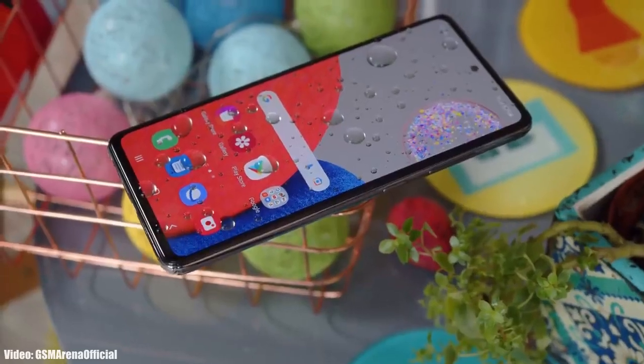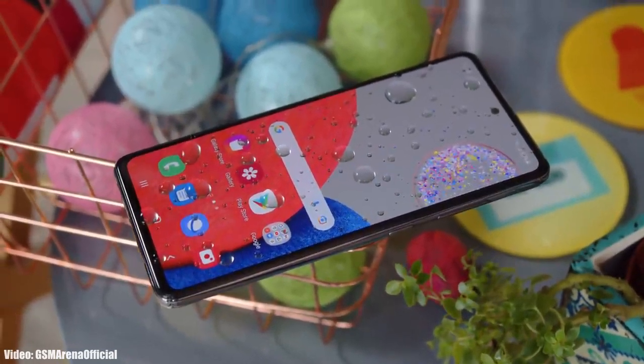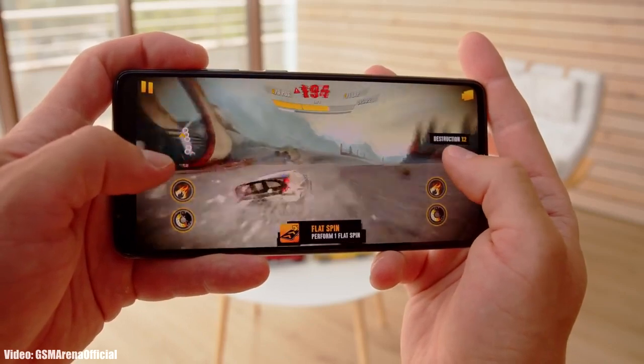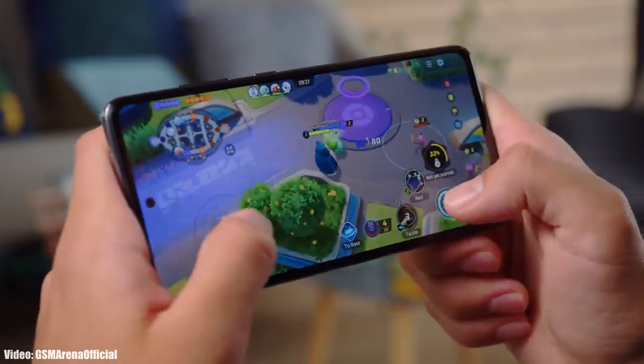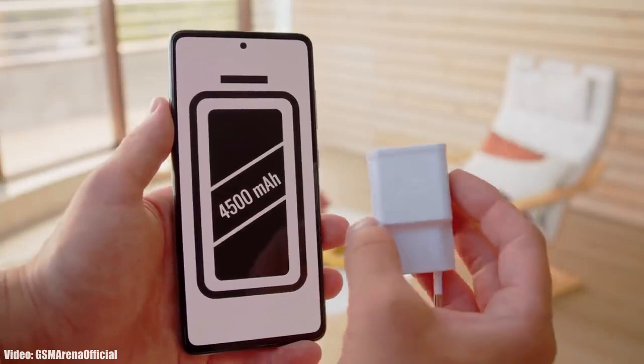Talking about the rollout — this update is going to be rolling out in Brazil first, but in upcoming days it will definitely expand to other countries as well. Samsung has released the update for the Galaxy A52s, and depending upon where you live and what model you have, the update will take some time to reach your smartphone. By mid-April, the update should become available for every single A52s.